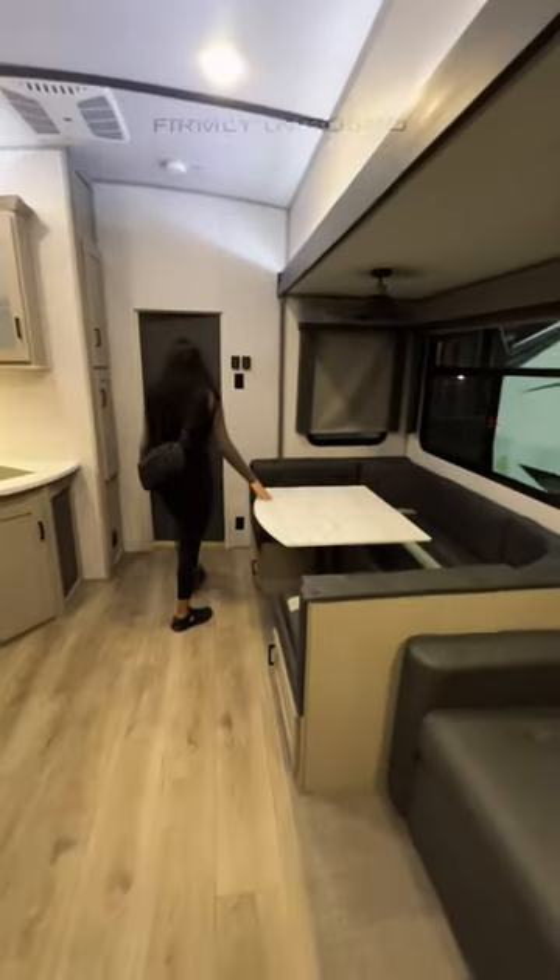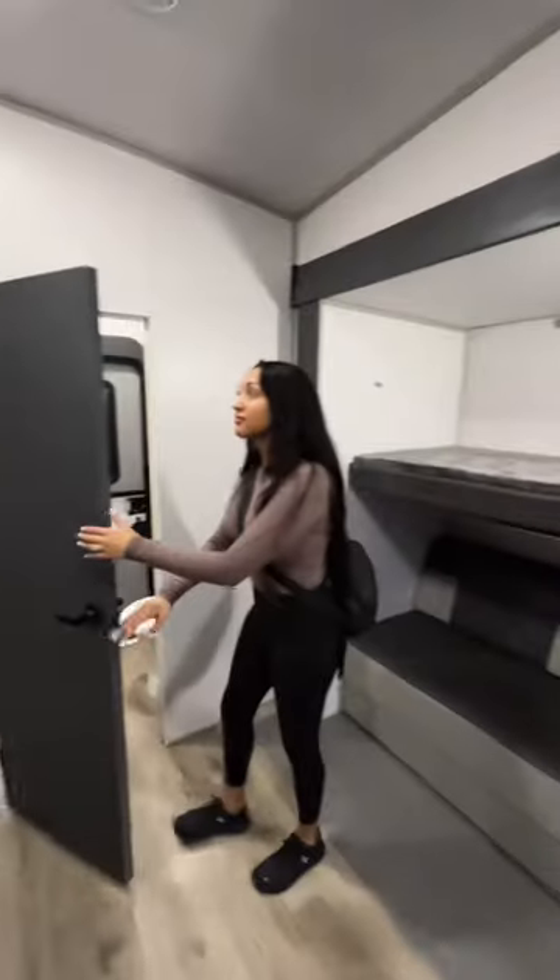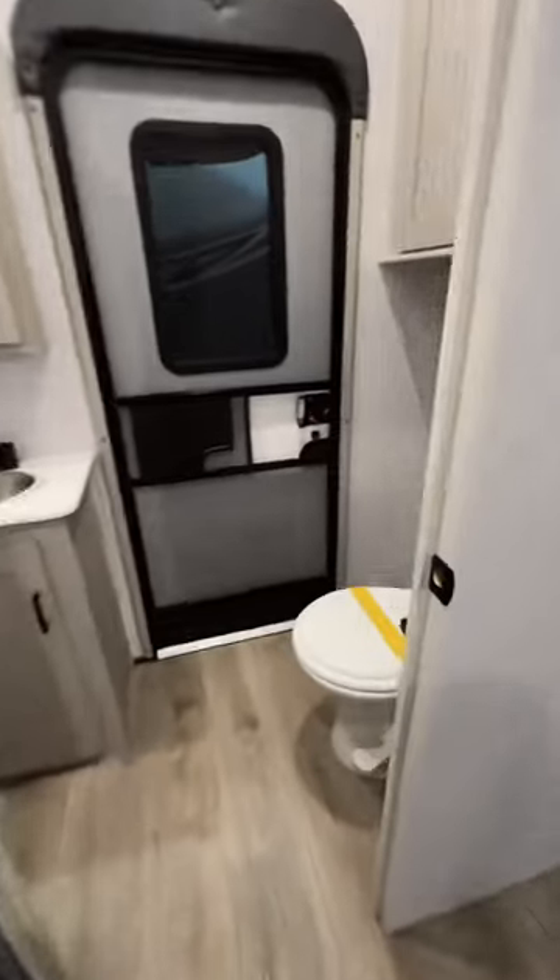As we go inside, the living room space is decent — it's not like the best living room ever — but as we keep going back, this bunk room is absolutely killer for kids, with opposing slide outs in the bunk room.